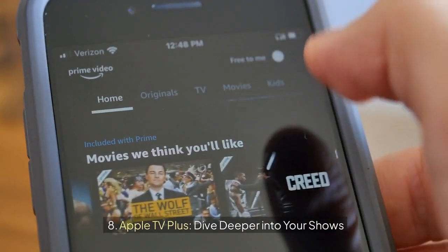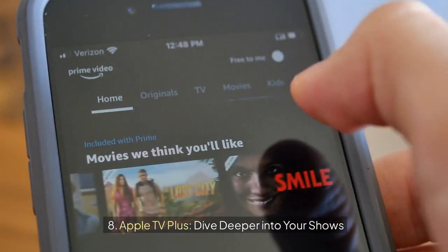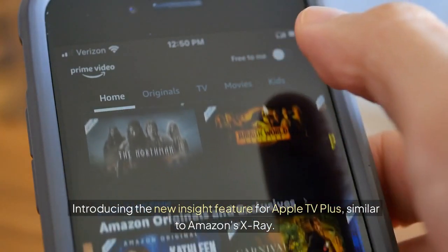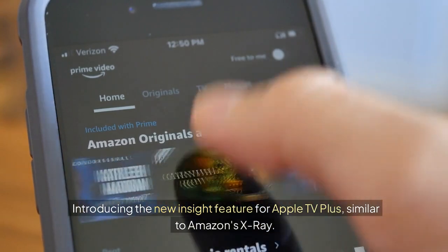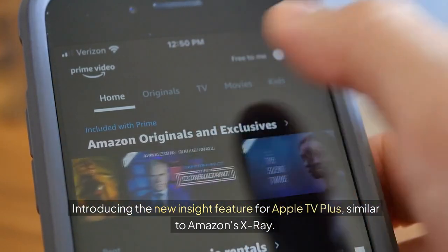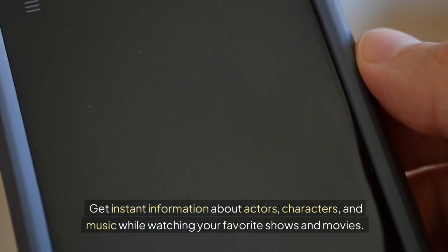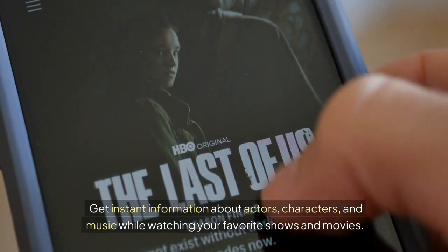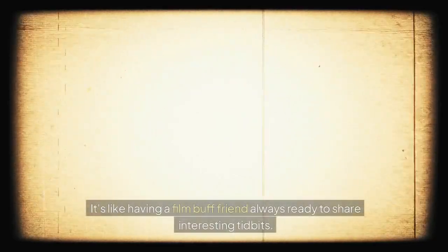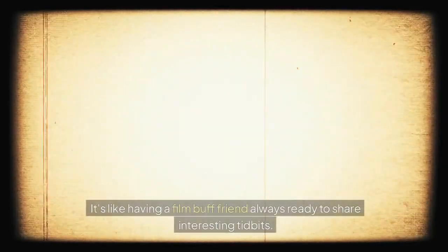8. Apple TV Plus: dive deeper into your shows. Introducing the new Insight feature for Apple TV Plus, similar to Amazon's X-Ray. Get instant information about actors, characters, and music while watching your favorite shows and movies. It's like having a film buff friend always ready to share interesting tidbits.